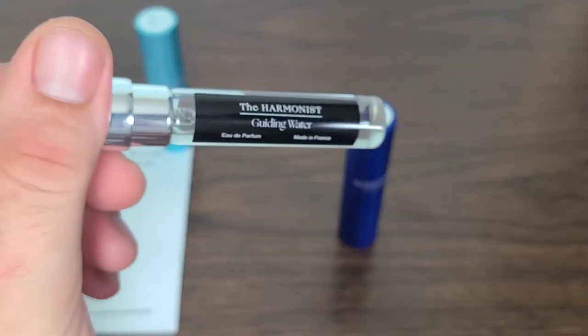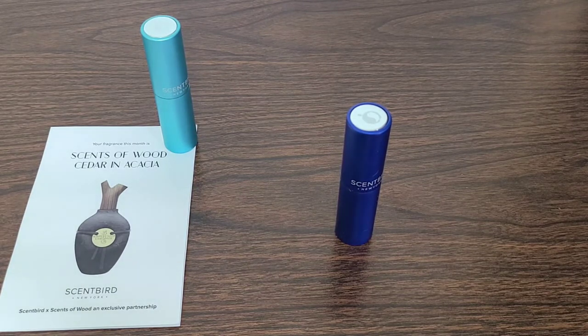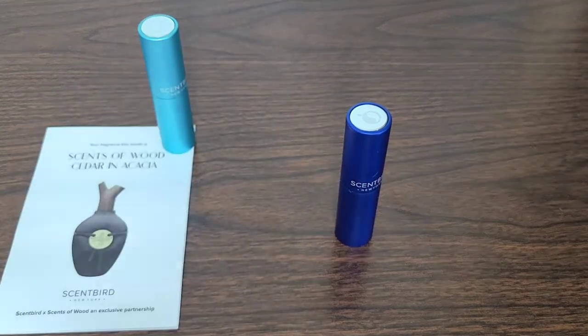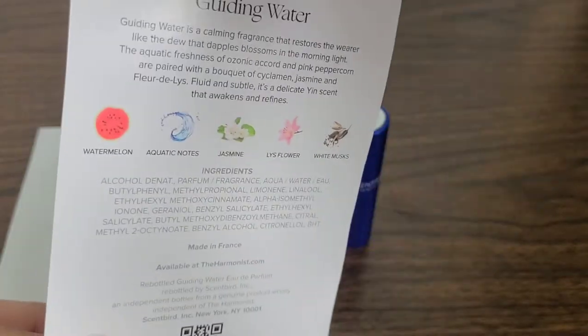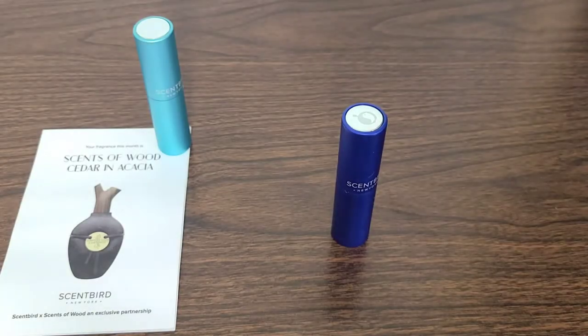Moving on to the next fragrance — this is the Harmonist Guiding Water eau de parfum, made in France. Like the other one, this one has a very high retail value, so I figured I'd get the most bang for my buck with some of the premium fragrances offered through Scent Bird. Immediately I can see exactly why this fragrance smells so fantastic — the watermelon and aquatic notes, jasmine, lis flower, and white musk are all fragrances that I adore. First impression — absolutely amazing fragrance.